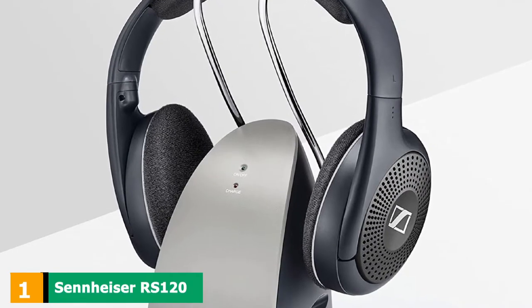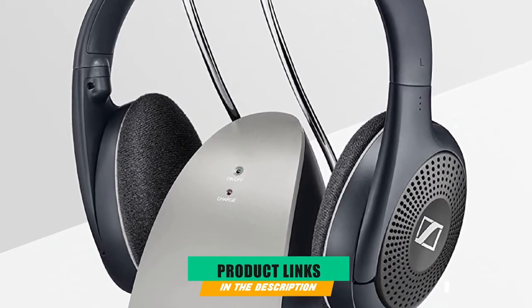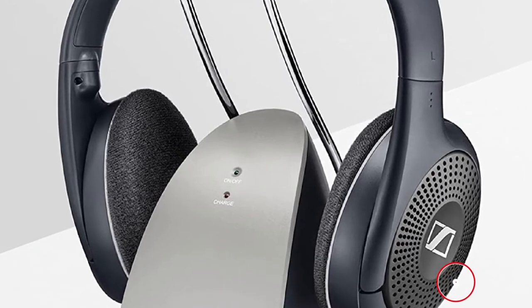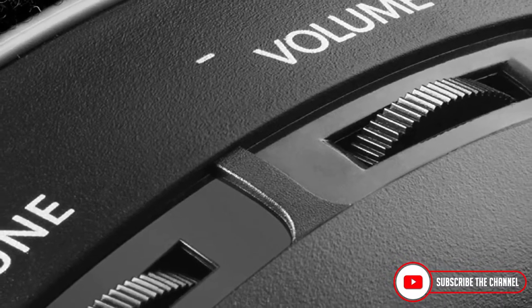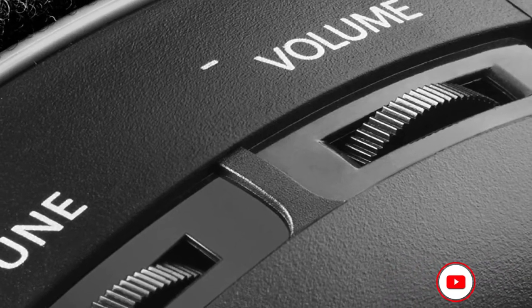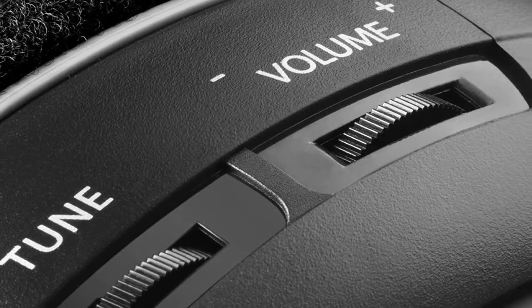At the first position of our list, we have the Sennheiser RS120 on-ear wireless RF headphones. Sennheiser has become one of the synonyms for quality when it comes to audio equipment. The RS120 headphones are a bit older model, but they are still one of the most popular models and one of Sennheiser's bestsellers. One of the main contributing factors to its popularity is its price — RS120 headphones are one of the best TV headphones under $100.